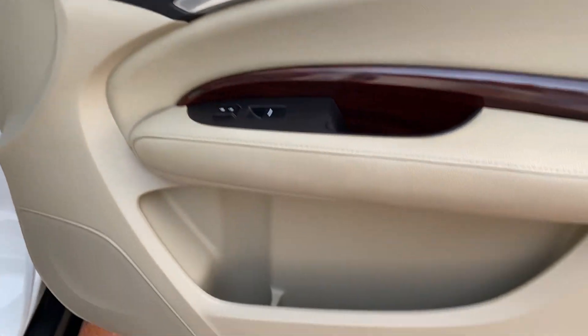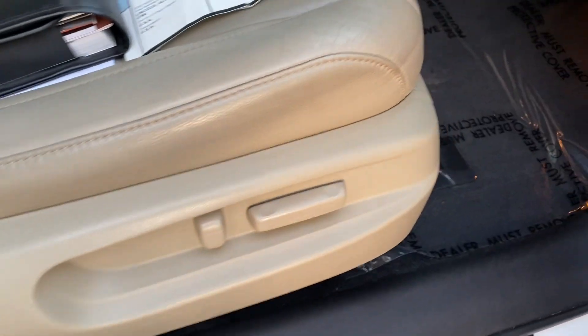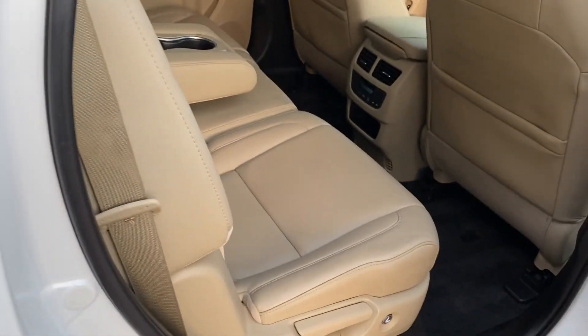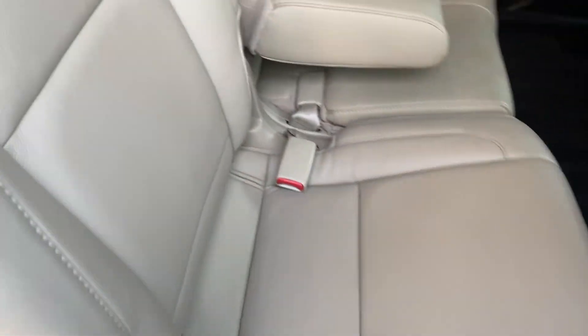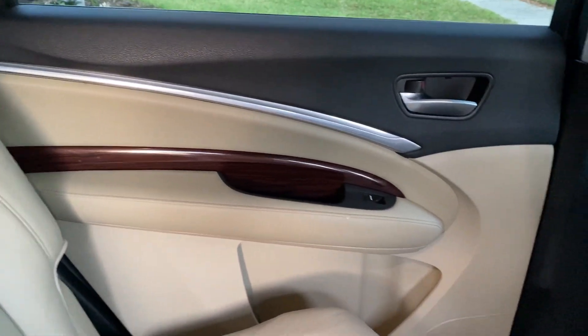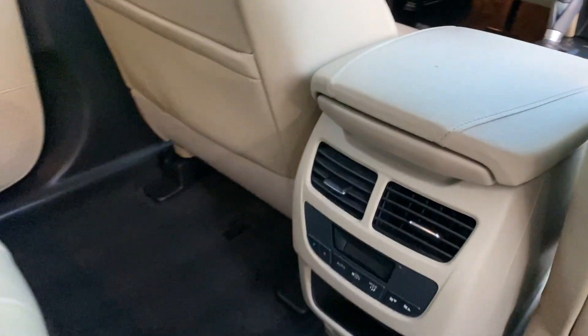We just got it in today and it is immaculate. All the door seals, the door jams — everything is in excellent condition. The carpet: I'll leave the plastic over it. It's got all the factory floor mats. It has the factory back mat for the tailgate, a cargo mat, the fold-down armrest, and these leather seats — if you smell it, it just still smells new. All the carpet back here looks like there hasn't been a foot on it.